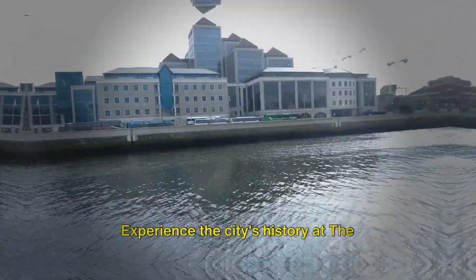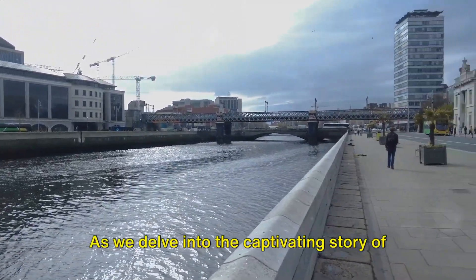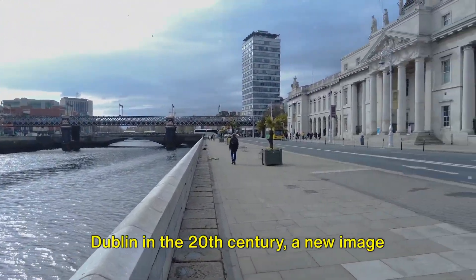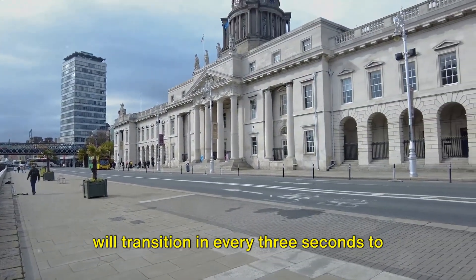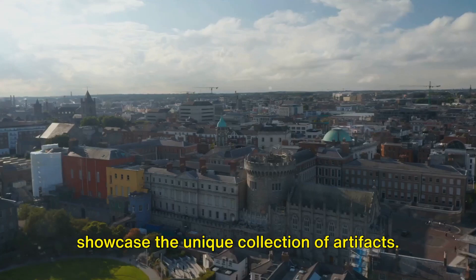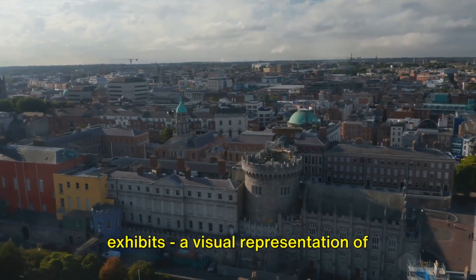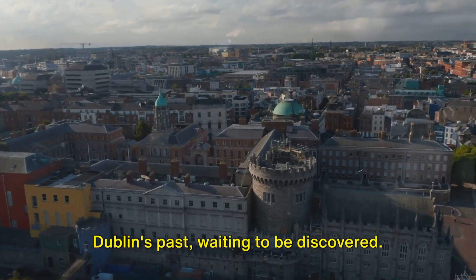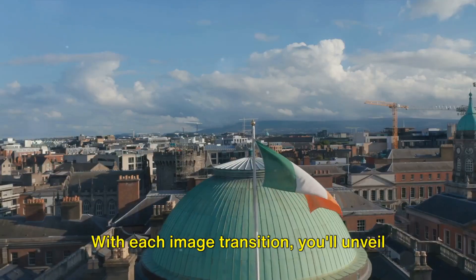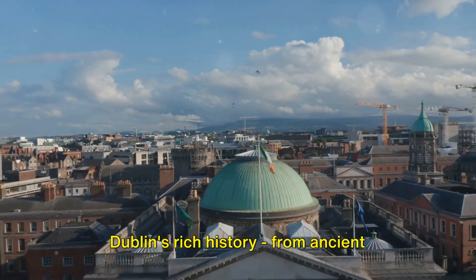Experience the city's history at the Little Museum of Dublin. As we delve into the captivating story of Dublin in the 20th century, the museum presents a treasure trove of exhibits — a visual representation of Dublin's past waiting to be discovered. You'll unveil a variety of items carrying a piece of Dublin's rich history.